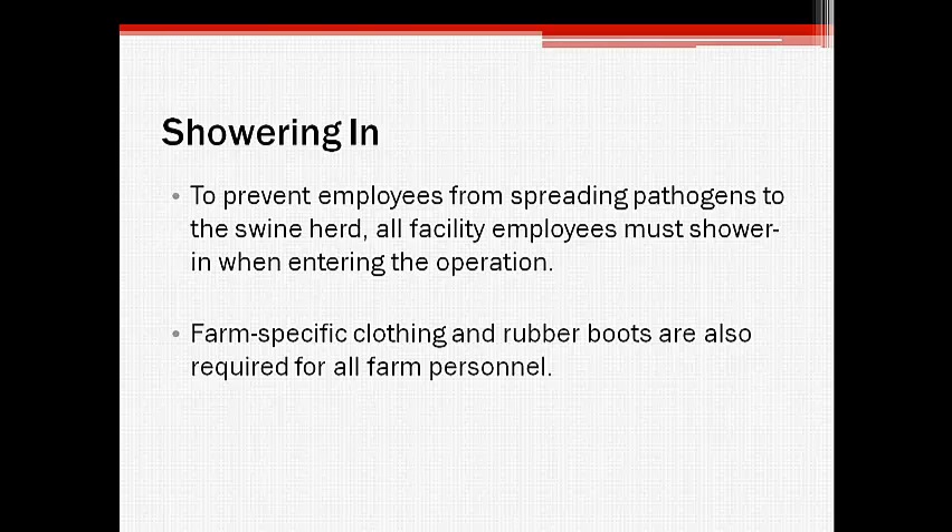It is critical that facility employees shower in before entering the swine buildings in order to prevent the spread of contaminants to the herd. Staff must also wear farm-specific clothing and boots that remain on-site at all times so that pathogens are not brought into or out of the facility.